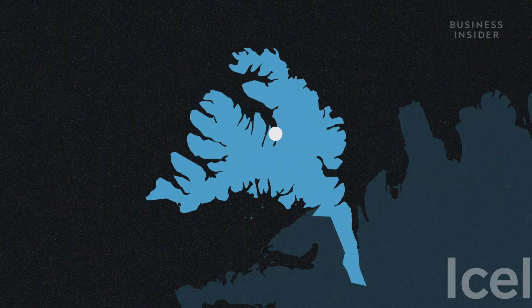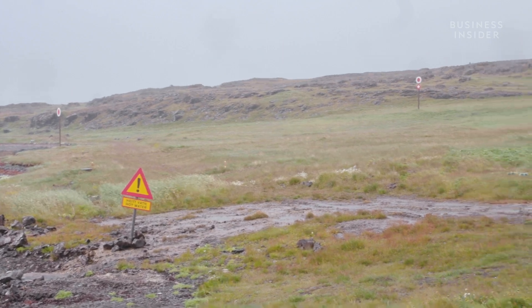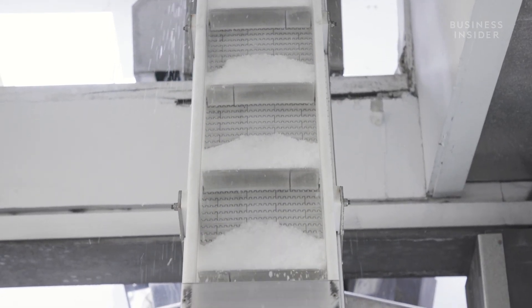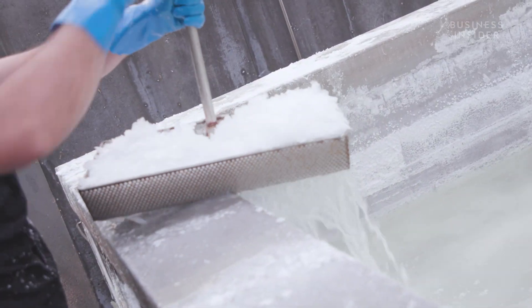Housed in one of the most remote and coldest locations in the country, it produces 10 metric tons of salt each year. The salt takes at least a week to make and almost all of the work is done by hand. But there's one other thing that's unique about the way it's processed — everything is powered entirely by geothermal energy.